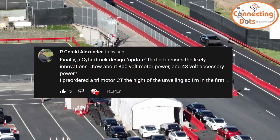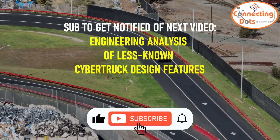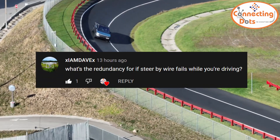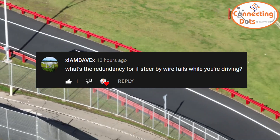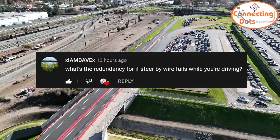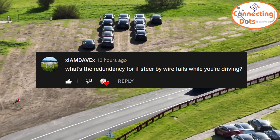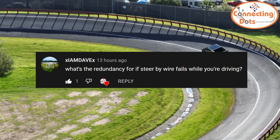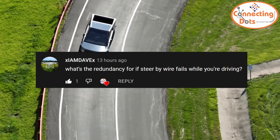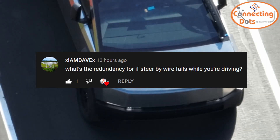R. Gerald Alexander asked about 800-volt motor power and 48-volt accessory power — great questions I'll address in the upcoming Part 2 video. Dave X and a few others asked what the redundancy is if steer-by-wire fails while you're driving. The bad answer is that mechanical systems have also failed historically — for instance, ignition switches turning off while driving, disabling power steering and airbags. However, these electronic systems are actually less prone to mechanical failure than hydraulic systems. The good answer is that such systems are usually designed with full redundancy, and I expect them to be no less reliable than conventional systems.